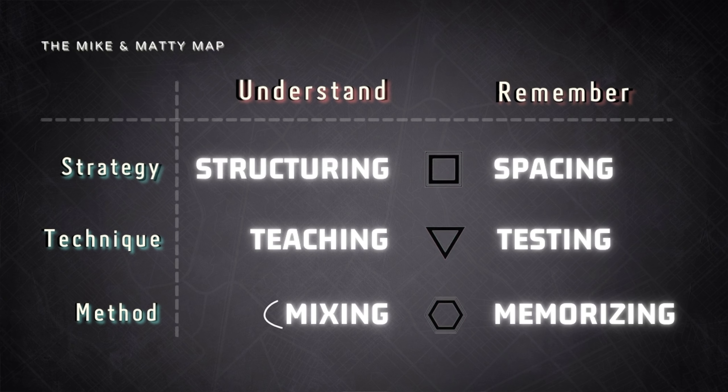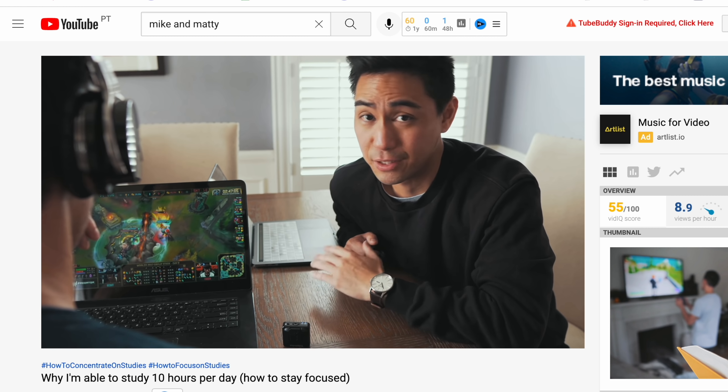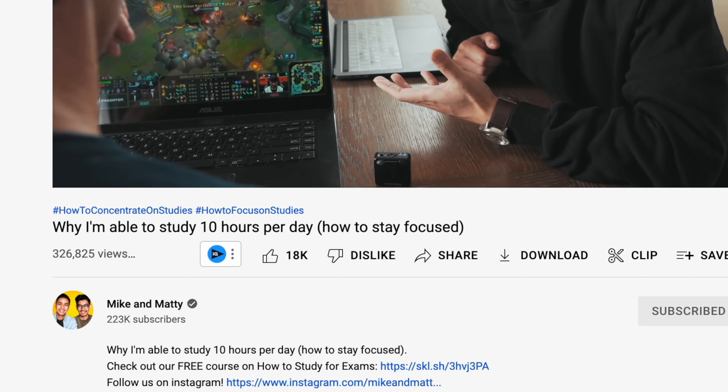The method to help you understand information is mixing. Mix up the sources of where you get your information. Maybe the way the teacher explains it in class makes no sense to you, but maybe your friend explains the same topic differently and it just clicks. Or maybe there's a YouTube video that explains it even better. The only thing that matters is that you understand the information. Mix it up and try different sources until it makes sense to you.